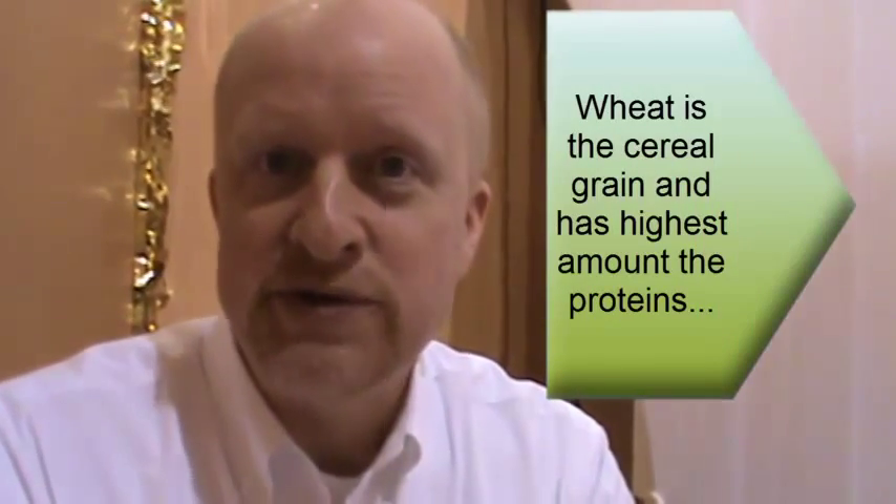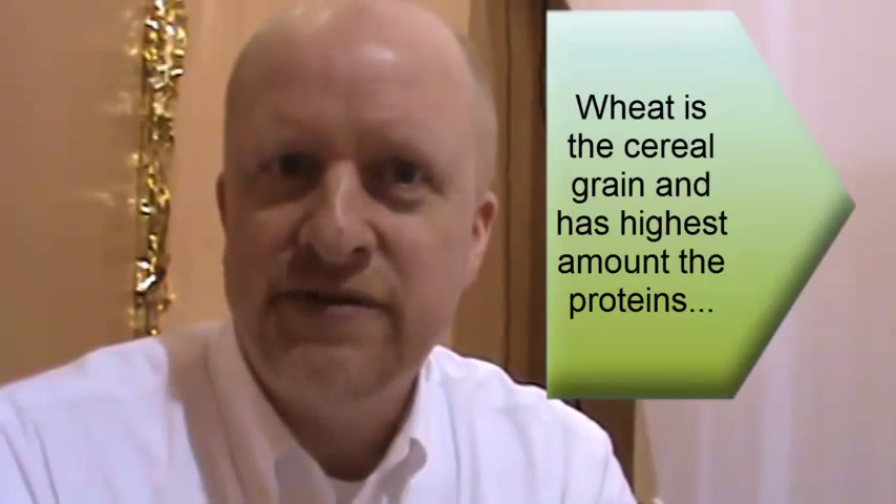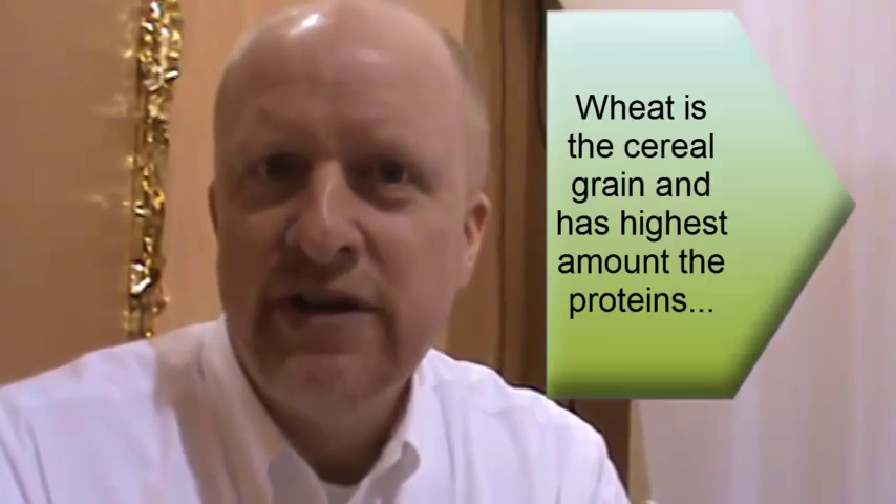Wheat is the cereal grain that has the highest amount of gluten-forming proteins. Rye has a little bit, but really wheat is full of gluten-forming proteins. The two proteins that are in wheat — gliadin and glutenin — are the two protein components that give you this gluten structure.